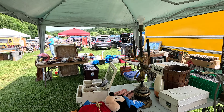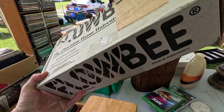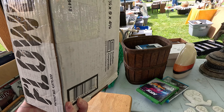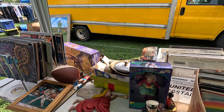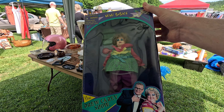Do you remember the Flowbee? It was where you took the clippers up to the vacuum cleaner and cut your hair. This looks like probably one of the original ones. And over here — I don't remember them doing characters or toys for the Drew Carey show.